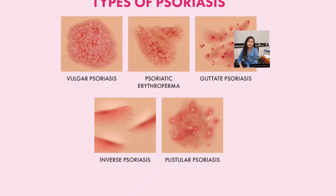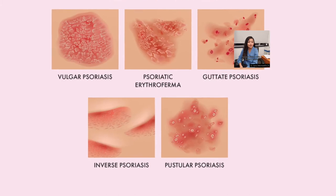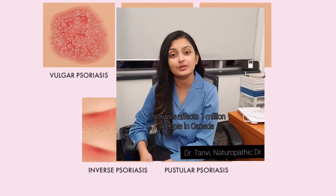There are some diets that have been proven through research to be helpful to reduce psoriasis flare-ups and help the skin. Psoriasis is a skin condition that affects so many people in Canada — around 1 million people in Canada and so many more around the world.